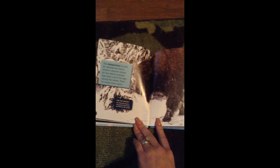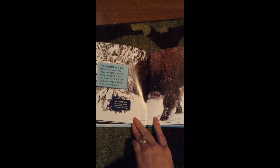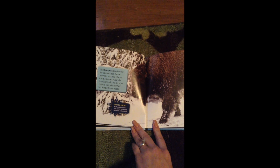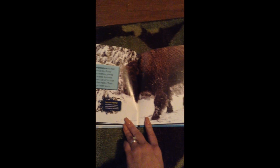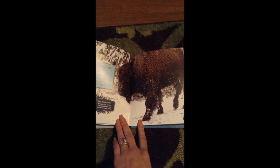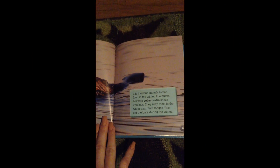The temperature is cold for animals too during the winter months. Some move to warmer places for winter — this is called migrating. Animals that have a lot of fur stay during the winter, as their fur keeps them warm. This animal is called a bison. Their hair grows long so they can stay warm. It is hard for animals to find food in the winter months. In autumn, beavers collect extra sticks and logs and keep them in the water near their lodges. They eat the bark during the winter. Lots of animals in the fall stock up on food and supplies and keep them nearby their homes, so they have food to eat during the cold winter months.